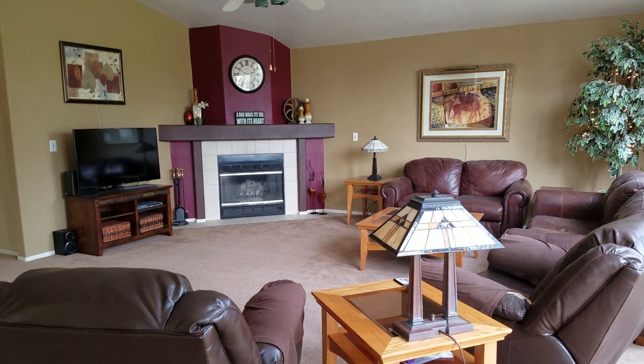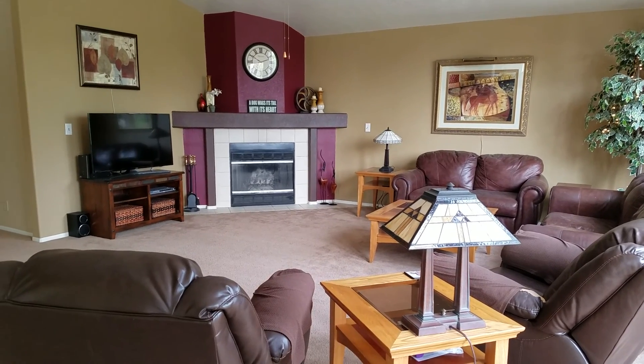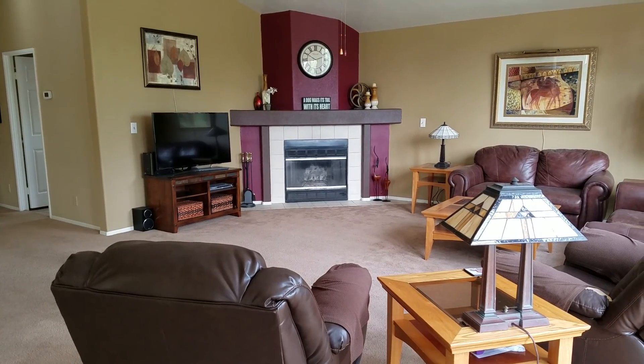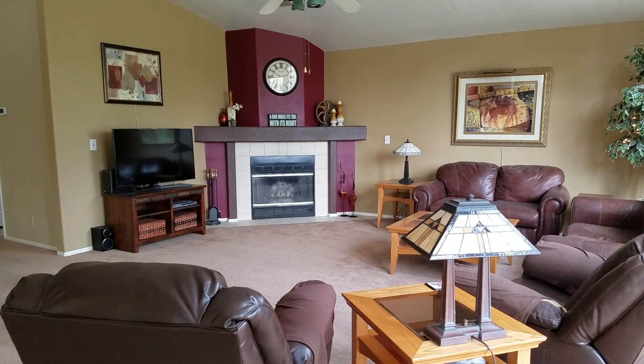I'm going to take you on a video tour of our home in Cathedral City, which you may be interested in renting for 30 days or more, maybe as much as the full season.